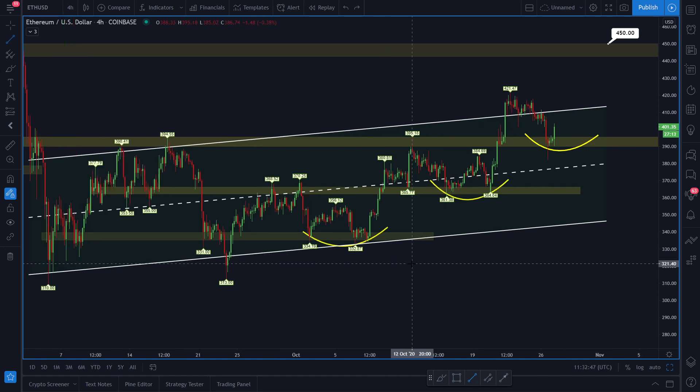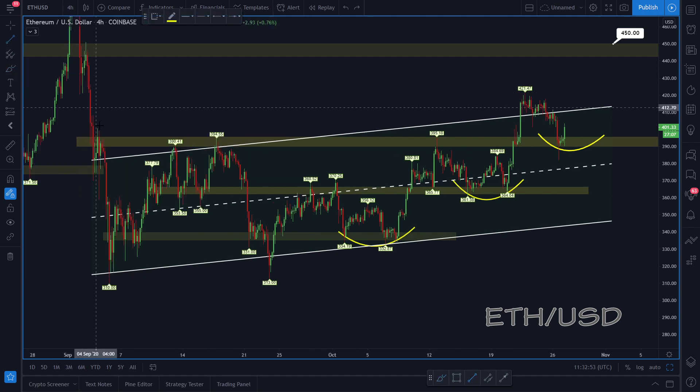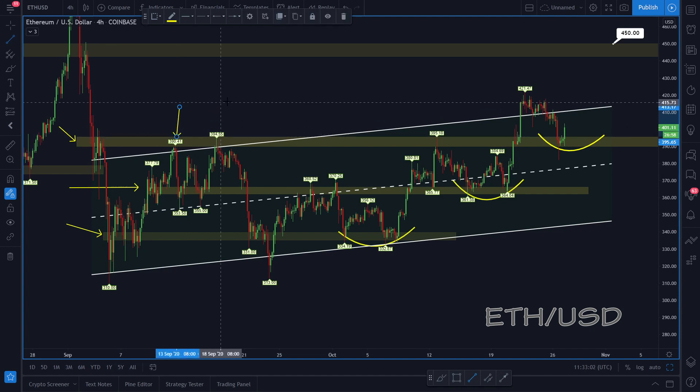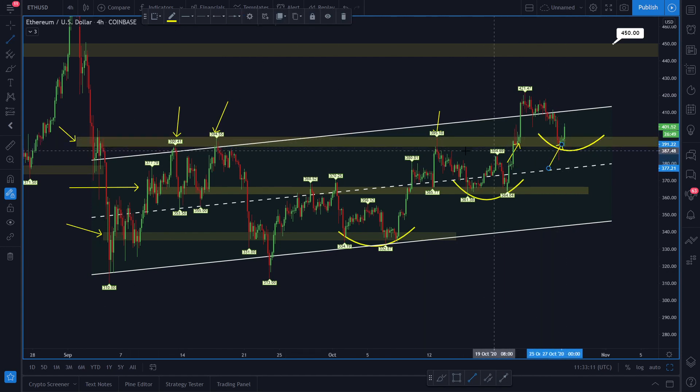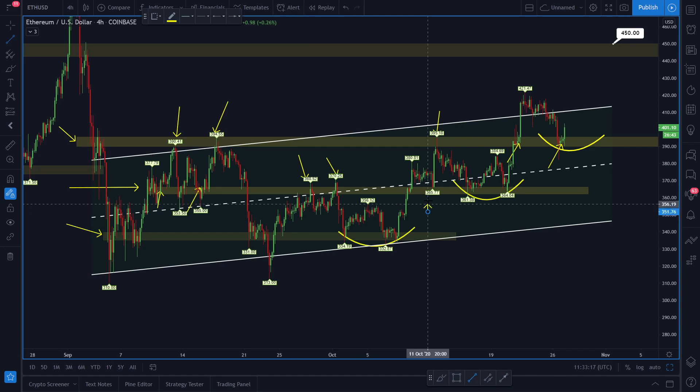This is the Ethereum chart in a four-hour time frame. Looking at the price structure inside this ascending channel, the previous key levels of support and resistance are playing a very important role. This line in particular has played a very important role — it was resistance, then acted as support, and right now that same resistance line is acting as very strong support. Going one step lower, you can see support, resistance, resistance, support, support before breaking to the upside.